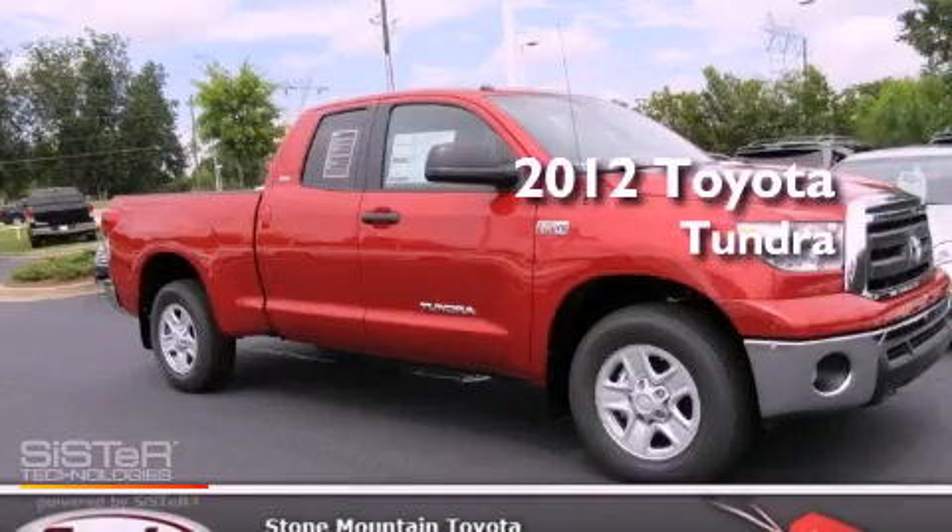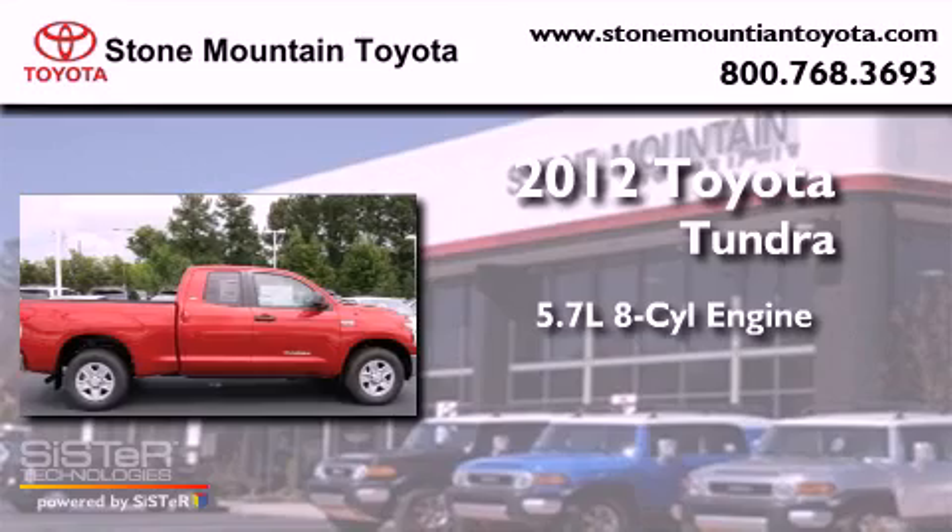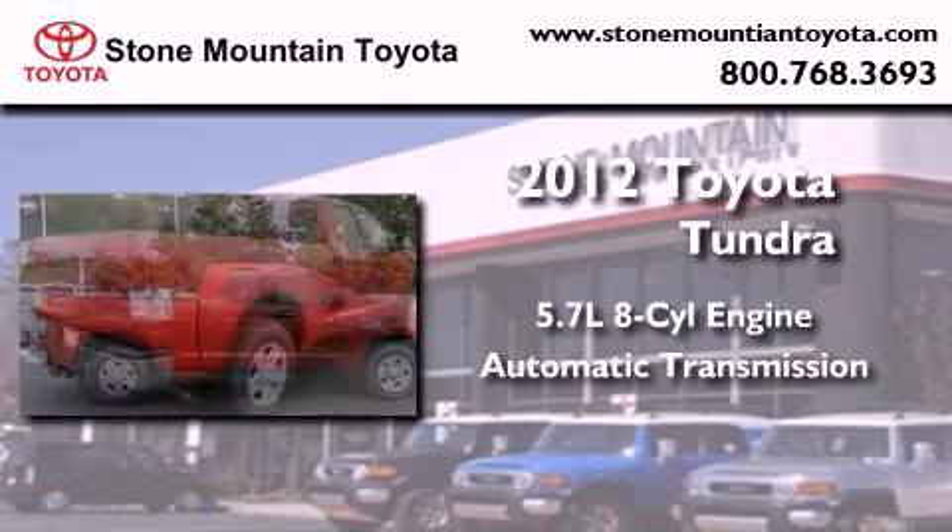This is a brand new 2012 Toyota Tundra. It has a 5.7 liter 8 cylinder engine and an automatic transmission.